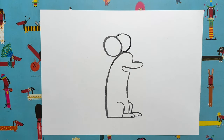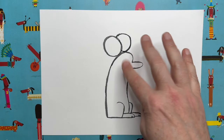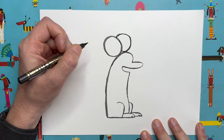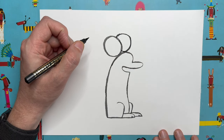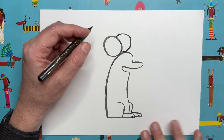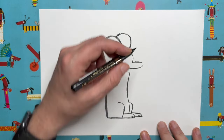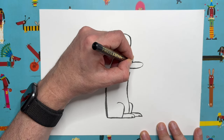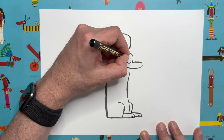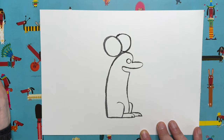Draw a circle about that size and that's going to be our first rat ear. The second one is going to sit just behind that — same size but coming out from here and sitting behind. So the two ears are at the top of the head. Now I'm going to switch to my thin pen to start adding details to our rat's face. First of all, we're going to do the eyes. This is a cartoon rat, so although our rat is facing to the right, we're going to do both eyes here — one right next to this corner junction.